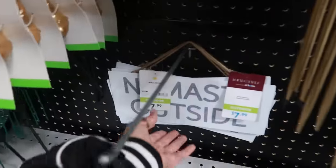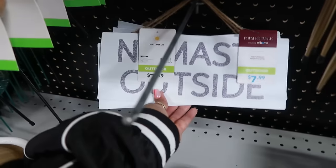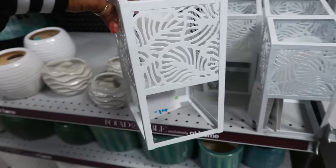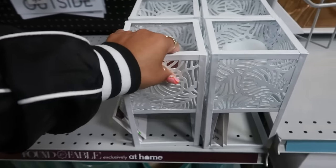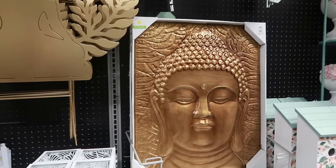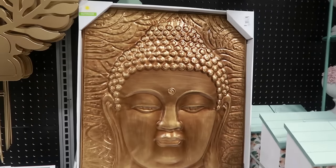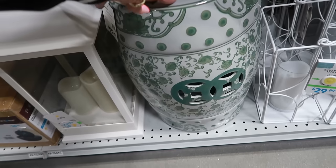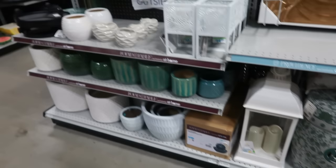I'm going to stay outside. That's $8. $15. You have that one, that picture for $50. This is $100. Very pretty stuff.